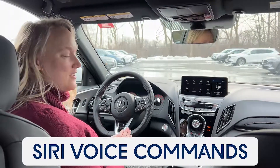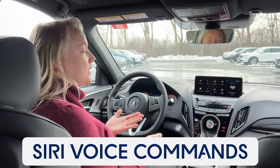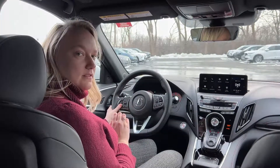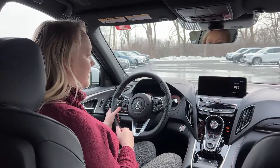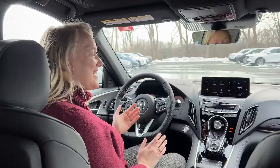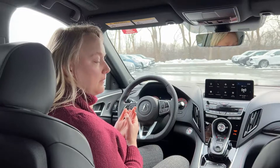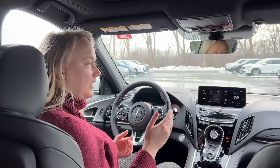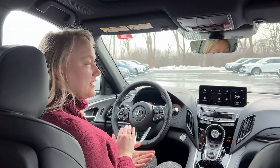Your other version of voice commands is if you like using Siri through your phone — you can bring up Siri right through your car. Instead of a quick click like we do for Acura voice commands, to bring up Siri we're going to press and hold this button until you hear your Siri prompt you. Things I like to use Siri for: making calls if Siri knows your voice a little better, setting navigation through Apple Maps, and also voice to text.